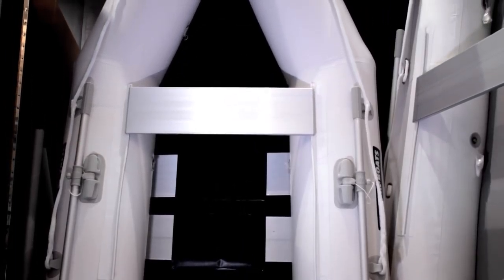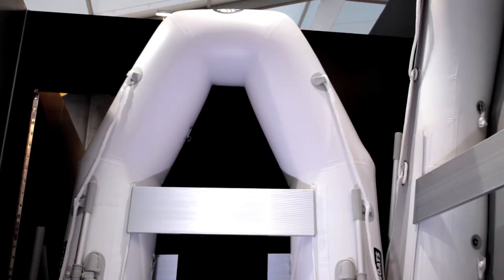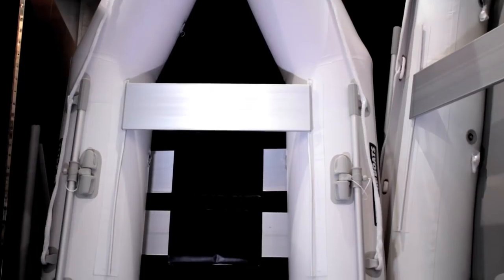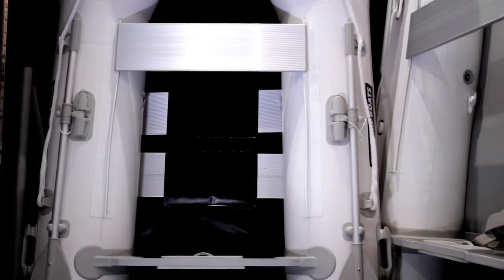It has the aluminium seat which is sliding and you can adjust the seat to any position along the tube of the boat to wherever is comfortable, whether you're on the engine or whether you're rowing the boat. Again, three chambers and an aluminium slatted floor which keeps the weight down and also the stowing size down.